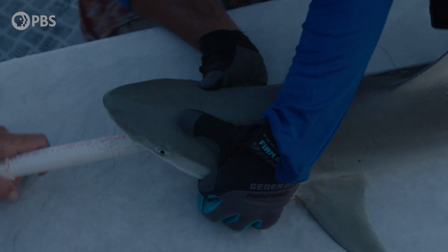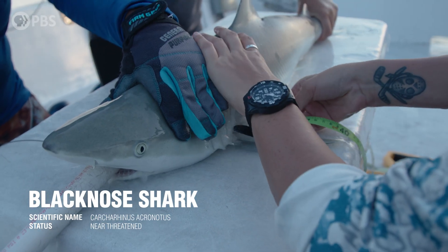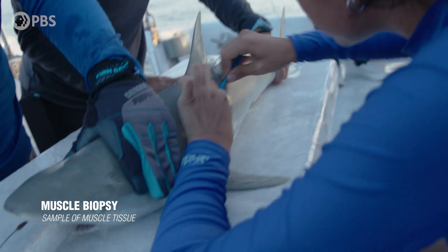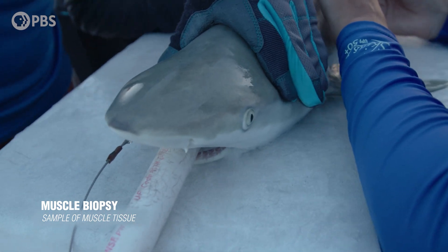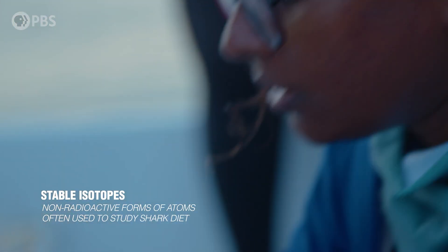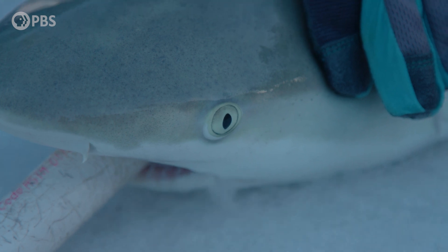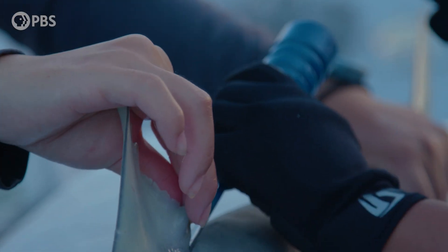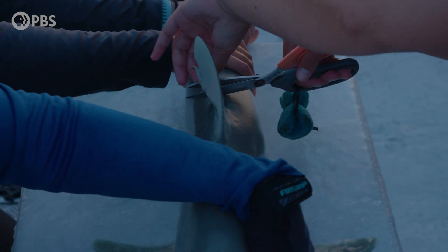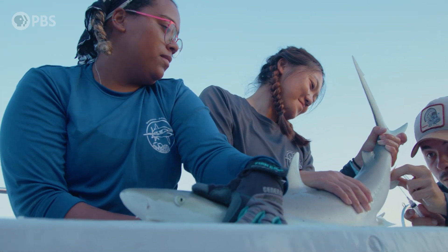We have a blacknose and Chris is about to draw blood. There's someone with a stopwatch that records to help measure stress physiology. We're going to have someone take a biopsy — a little muscle tissue sample — which we can use to look at stable isotopes and also toxins in the sharks. We'll put a tag in it and take a fin clip for genetics. This part of the shark doesn't have as many neuroreceptors as our bodies, and it's not an evolutionary advantage for them. We'll do a second blood draw to look at how its stress went up or down from the workup, and then we'll release it.